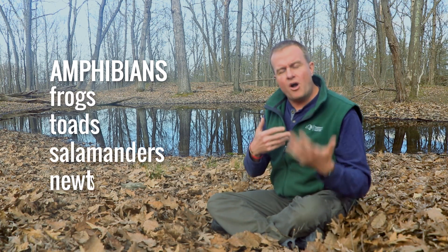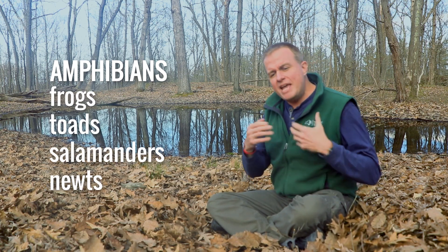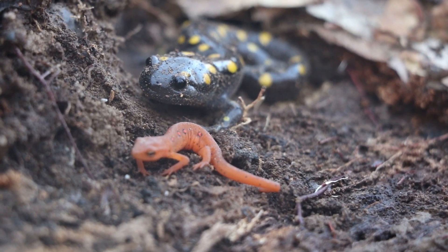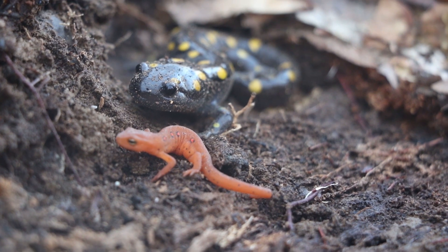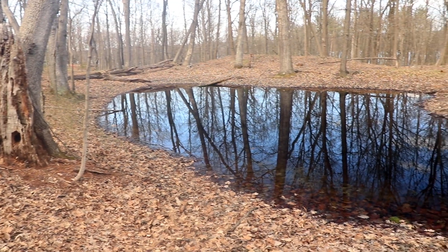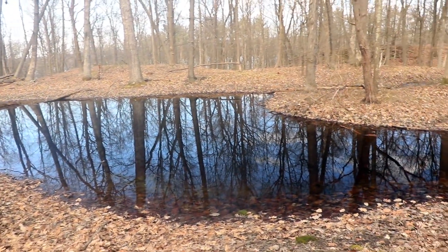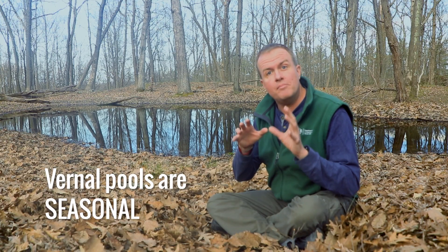Amphibians are animals like frogs and toads and salamanders and newts that spend part of their life on land, but always need water for some of their life cycle as well, like laying their eggs and growing up as tadpoles. What makes this pond so unique is that it actually dries up in really hot summer months.